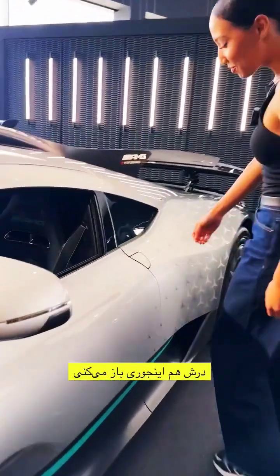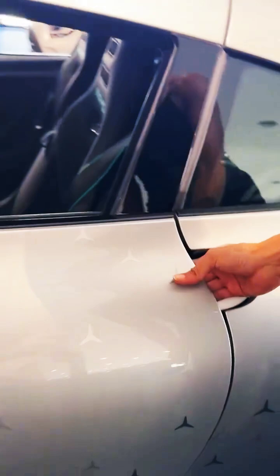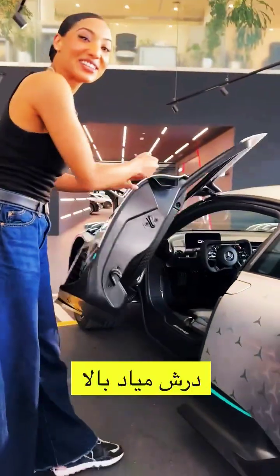Let's get inside. This is how you open the door — push in, and the door comes up.